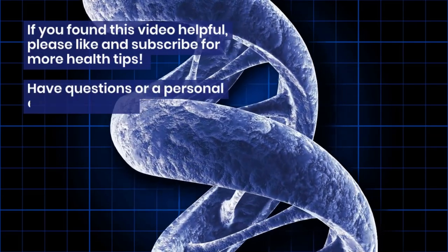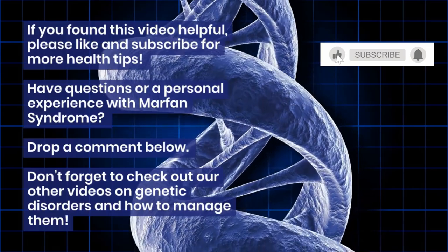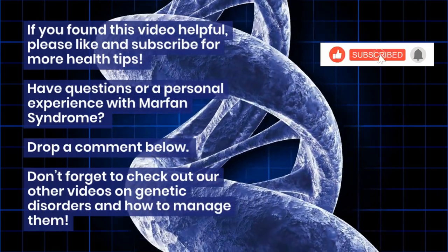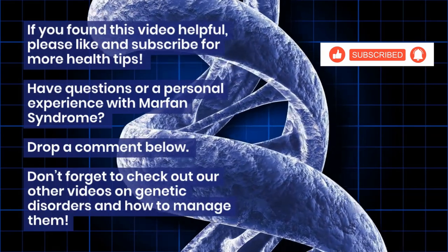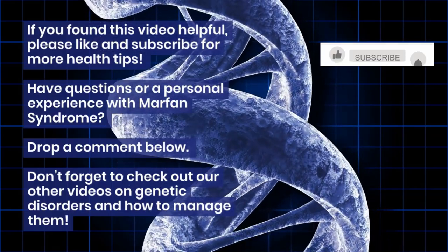If you found this video helpful, please like and subscribe for more health tips. Don't forget to check out our other videos on genetic disorders and how to manage them.